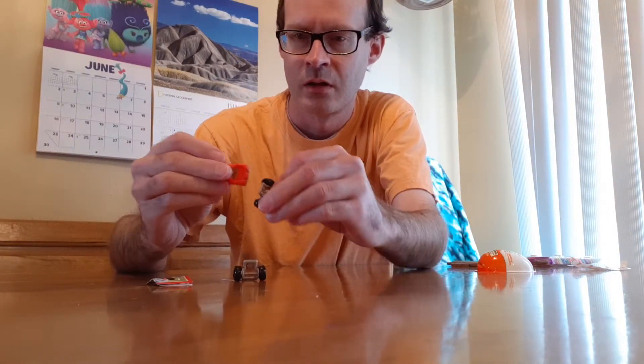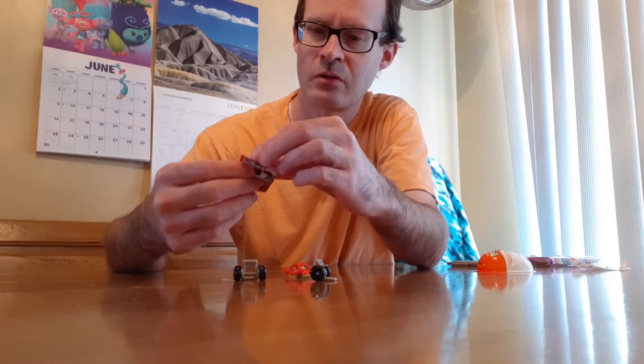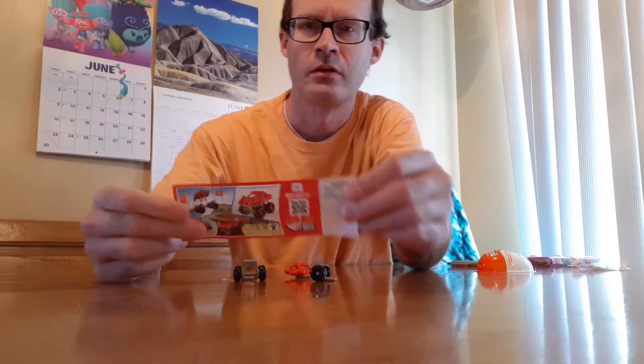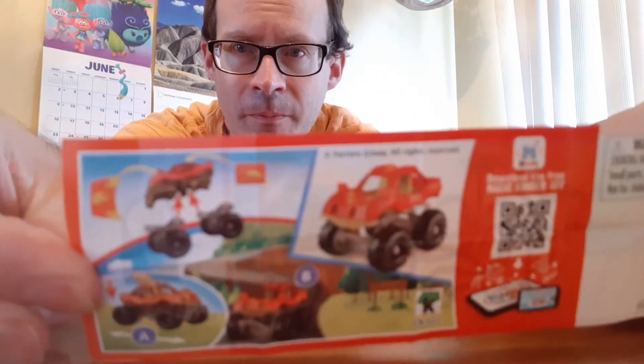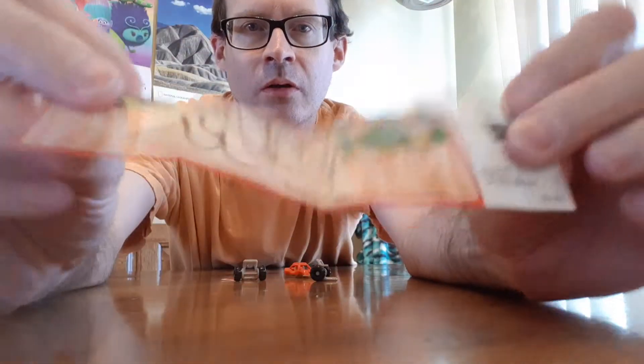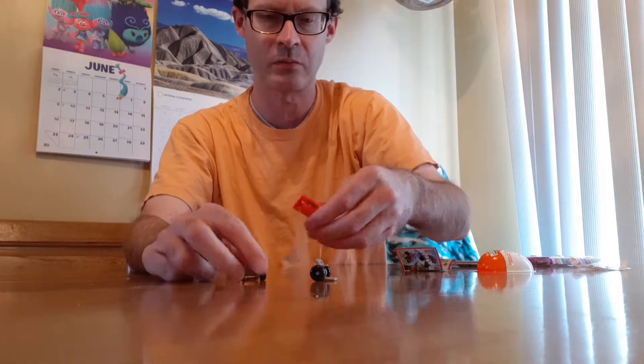They are these little monster truck kind of things, but this one's more like a monster car. Let me show you the little flyer — so there's how you assemble them. Let's see if I can assemble them real quick, like within a minute. And here is a little maze to get to the finish line, kind of a game on the back. Let me see if I can speed-assemble this.